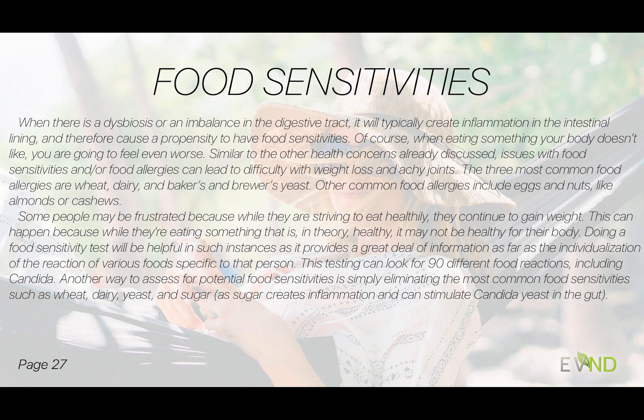Doing a food sensitivity test is probably the best way to go because it gives us individualized information about each person's reactions to foods. If we identify bothersome foods and avoid them, we often see improvements in how that person feels. We typically do this for eight weeks. The particular food sensitivity test I use in practice looks for 90 different food reactions, including candida, so we know if yeast is a culprit. Another approach is eliminating the most common sensitivities — wheat, dairy, yeast, and sugar — since sugar creates inflammation and stimulates candida in the gut.